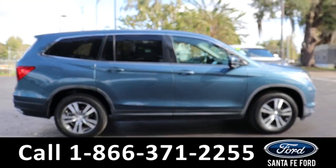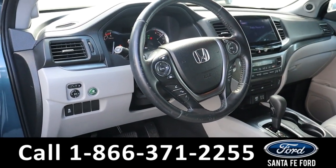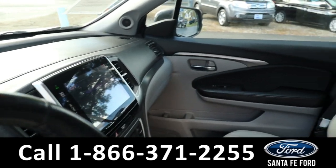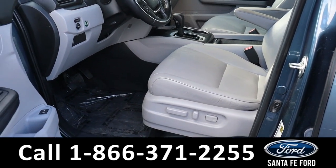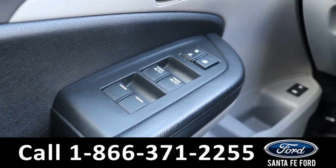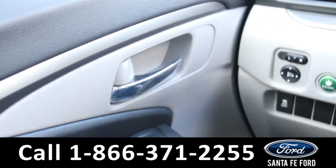Now let's take a closer look at the inside. The seats are grey leather, both front seats are powered, and they can also be heated. It has powered windows, locks, and mirrors.